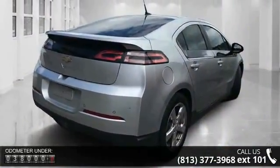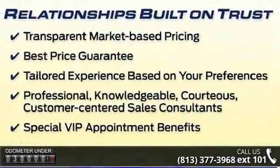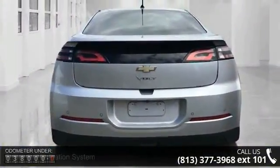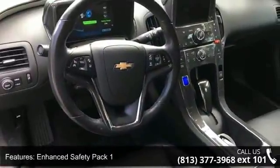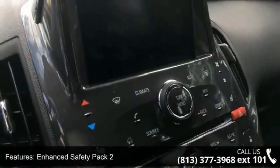This vehicle's top features include Navigation System, Enhanced Safety Pack 1, Enhanced Safety Pack 2, Premium Trim Package, 6 Speakers, 6 Speaker Audio System Feature, Bose Premium 7 Speaker Audio System Feature, MP3 Decoder, Premium Audio System, Chevrolet MyLink and SiriusXM Satellite Radio.